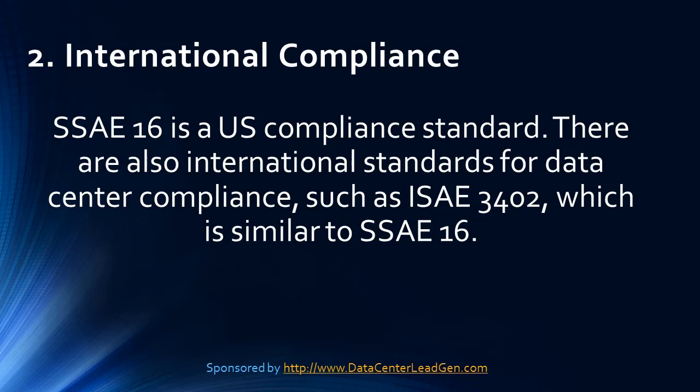Trend 2: International Compliance. SSAE16 is a U.S. compliance standard. There are also international standards for data center compliance, such as ISAE3402, which is similar to SSAE16.